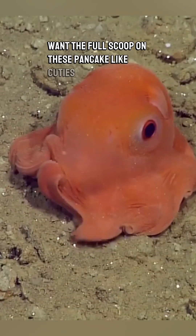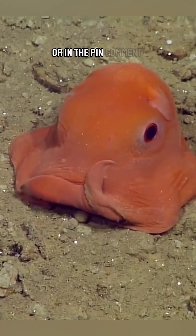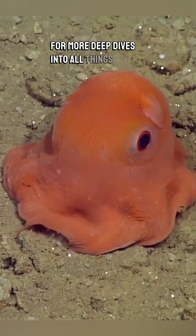Want the full scoop on these pancake-like cuties? Check out our full-length YouTube video at the link in the description or in the pinned comment down below, and don't forget to like and subscribe for more deep dives into all things marine life.